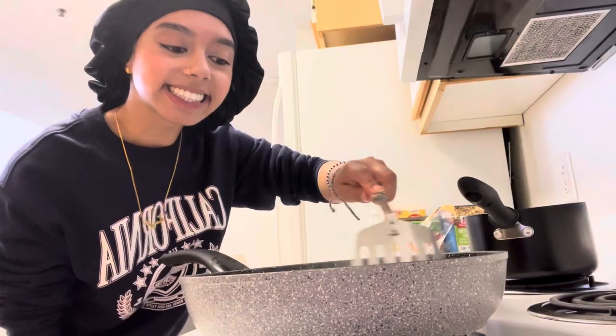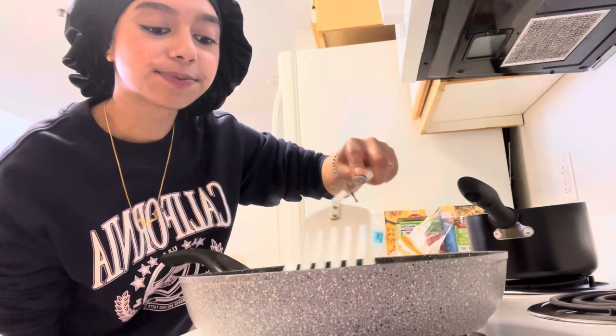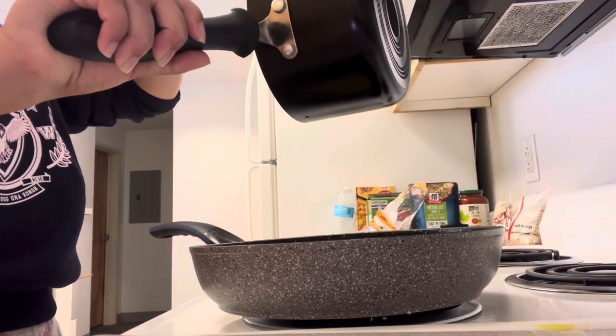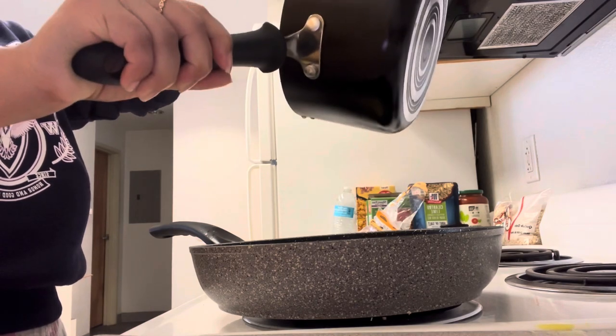I stirred it all together like a pro. I'm getting really out of breath. This is what it looked like — me smiling away, thinking I'm Gordon Ramsay. Then I added in some pasta water — there wasn't actually that much.